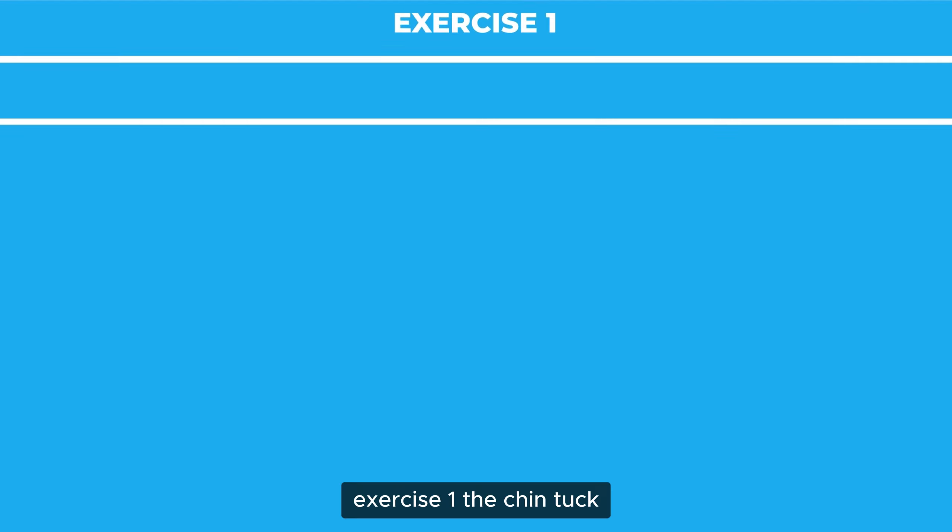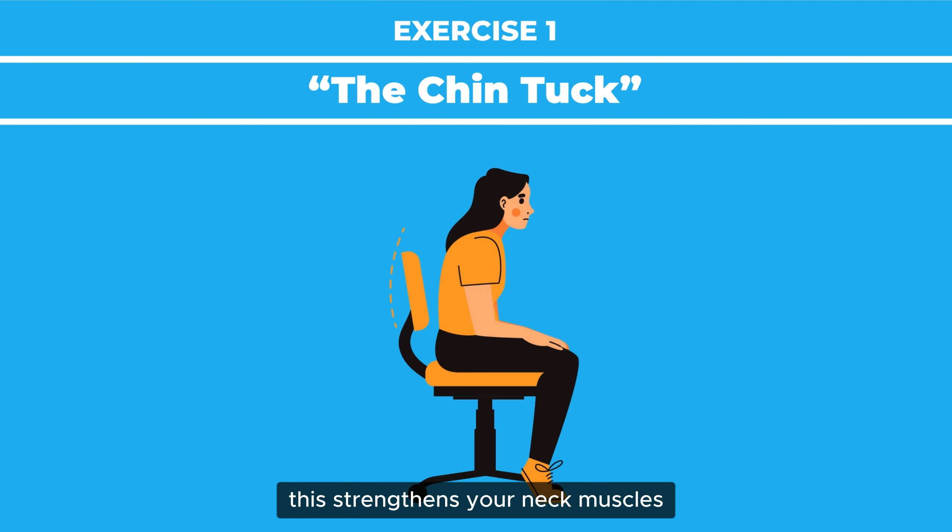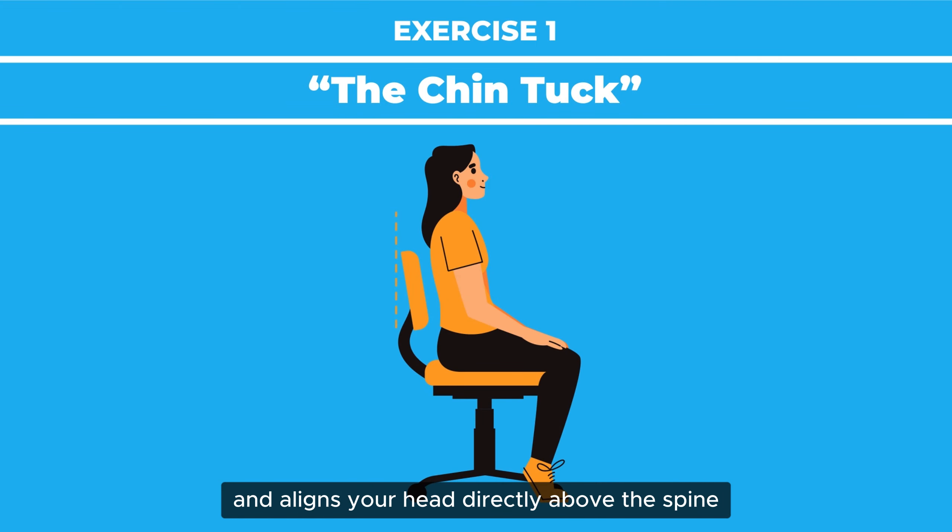Exercise 1: The Chin Tuck. This strengthens your neck muscles and aligns your head directly above the spine.